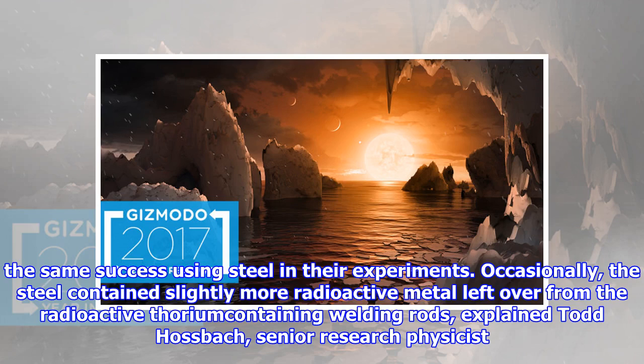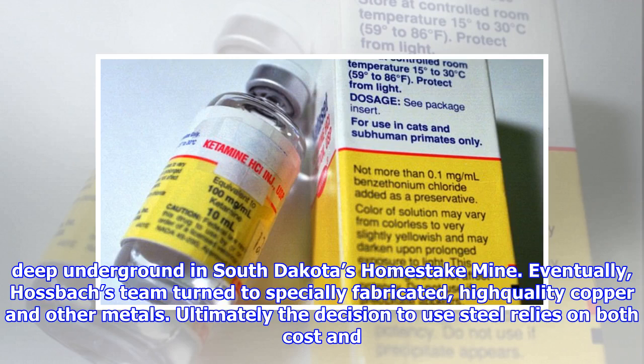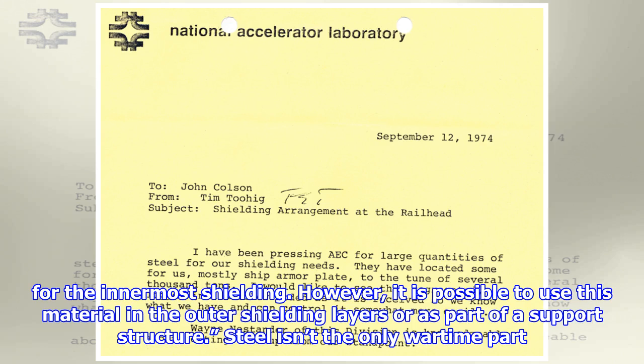Others didn't have the same success using steel in their experiments. Occasionally, the steel contained slightly more radioactive metal left over from radioactive thorium-containing welding rods, explained Todd Hosbach, senior research physicist from Pacific Northwest National Labs. Even steel without the radioactive welding rods was more radioactive than some other options. This was especially noticeable in the experiment Hosbach worked on, buried deep underground in South Dakota's Homestake Mine. Eventually, Hosbach's team turned to specially fabricated, high-quality copper and other metals. Ultimately, the decision to use steel relies on both cost and just how little background radiation the experiment requires. For standard low-background radiation detection systems today, they would typically never use pre-atomic era steel for the innermost shielding, however it is possible to use this material in the outer shielding layers or as part of a support structure.